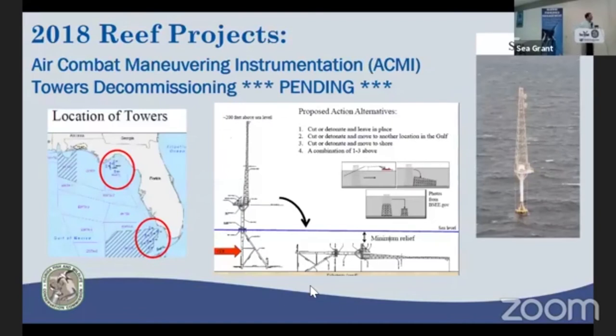In 2018 we anticipate feasibility studies moving forward from the Air Force on decommissioning some towers in the Big Bend region. The Air Force no longer needs these for their training mission. As recommended by FWC through the state clearinghouse, the preferred option — rather than scrapping and bringing them onshore — is to topple them ideally in place and create additional reef habitat at the base of these structures.